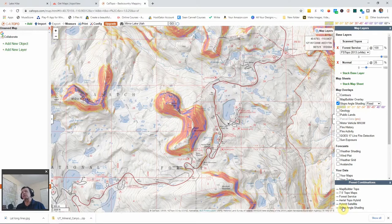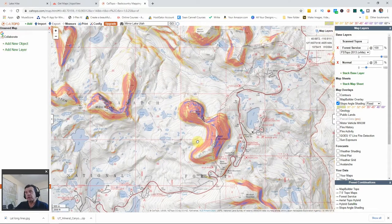Slope angle shading is important whenever there's avalanche danger. You have to be careful of slopes over 30 degrees. Yellow marks slopes at 27–29 degrees, orangey color is 30–31, dark orange is 32–34, red is 35–45, and purple is 46–50 degrees. This shading shows you which slopes to stay away from when avalanche danger is high, and helps you decide whether you need to avoid them or plan a switchback.